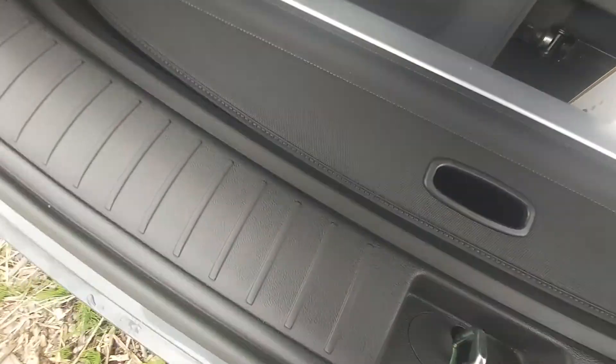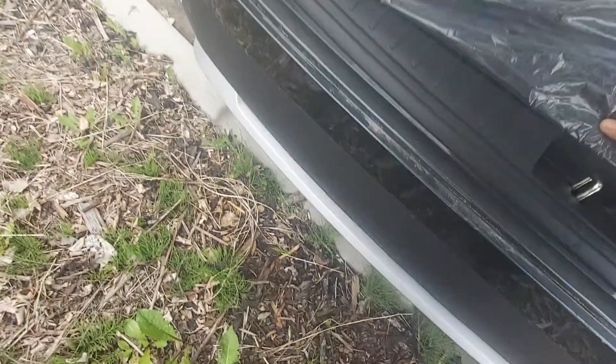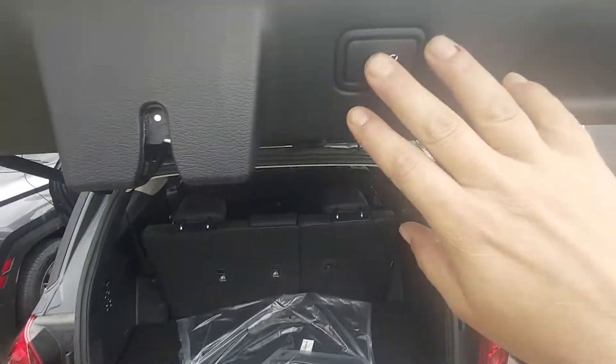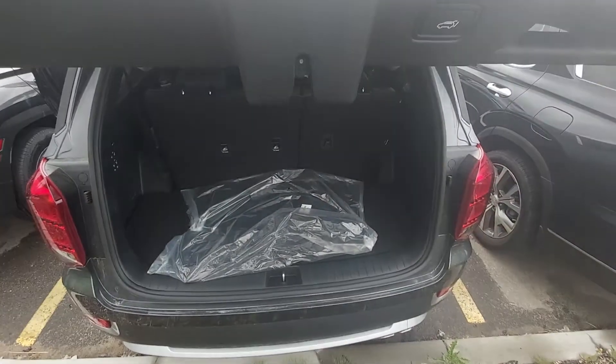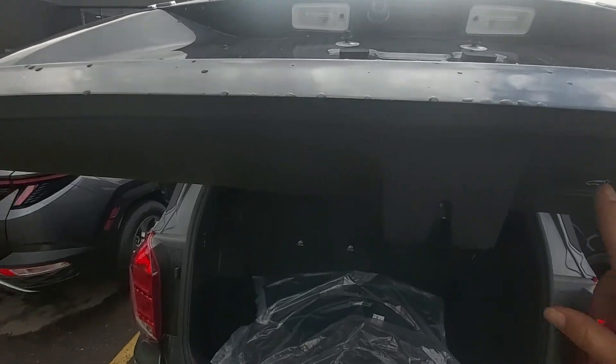Here underneath the mats, you have your toggle cover for storage, as well as you've got all of the stuff you need for your spare tire. This is adjustable too, so you can adjust it to your height, and it will memorize that and stay like that.